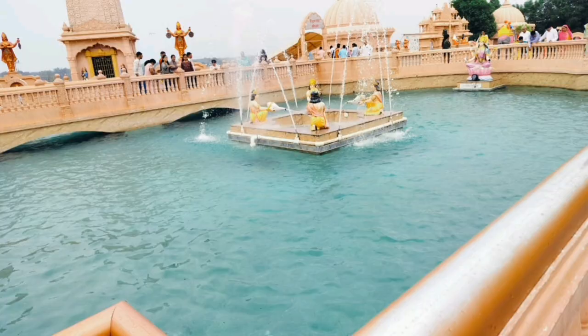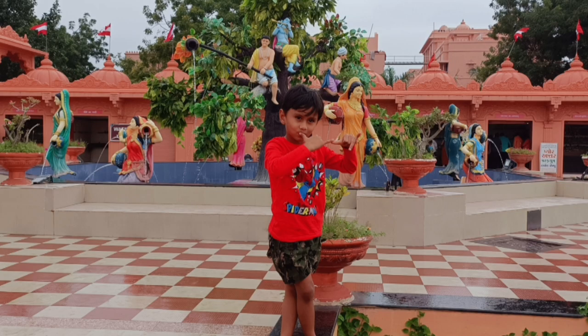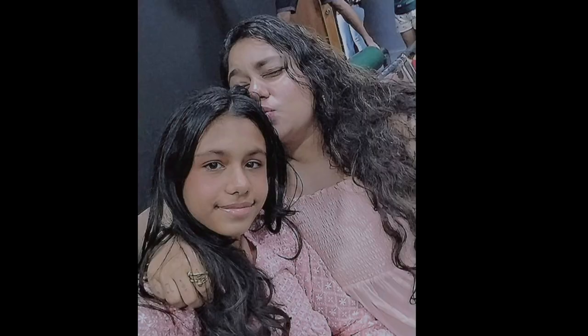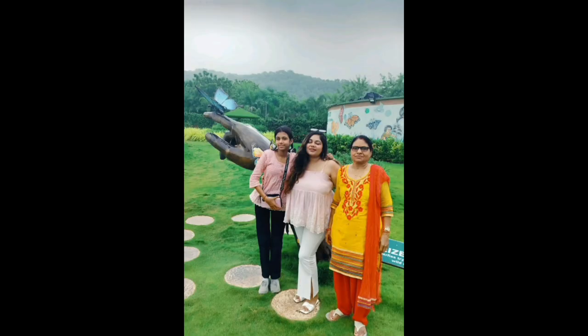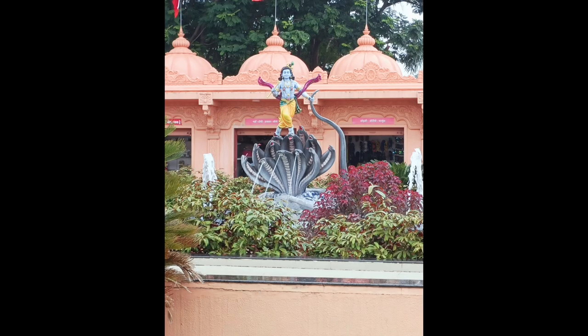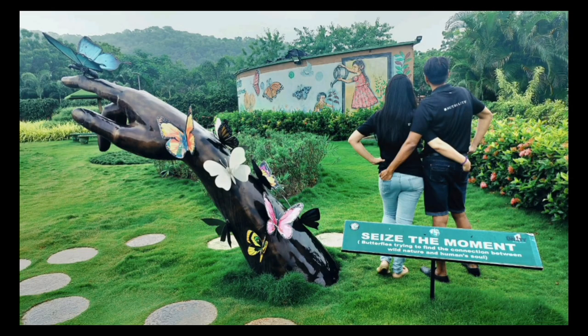At the temple we had a little lunch, and that was the end of Day 3. We went by car to Vadodara Station and headed back to Mumbai. We had to catch the Golden Temple train, and by 11 o'clock we were back in Mumbai.